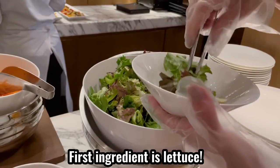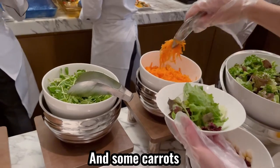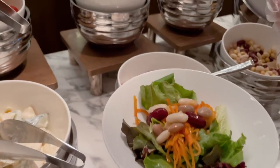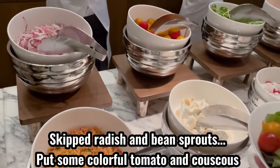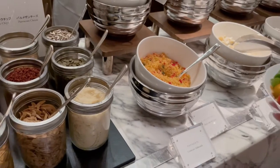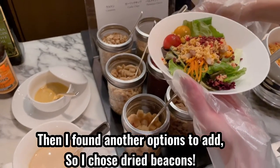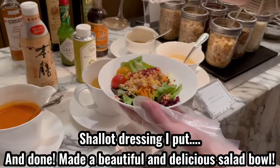First ingredient is lettuce, and some carrots, then beans. I skipped the radish and bean sprouts, and put some cauliflower, tomato, and couscous. I found another option to add, so I chose red bacon. Let's make a salad bowl — I put on some dressing and it's done. A beautiful and delicious salad bowl.